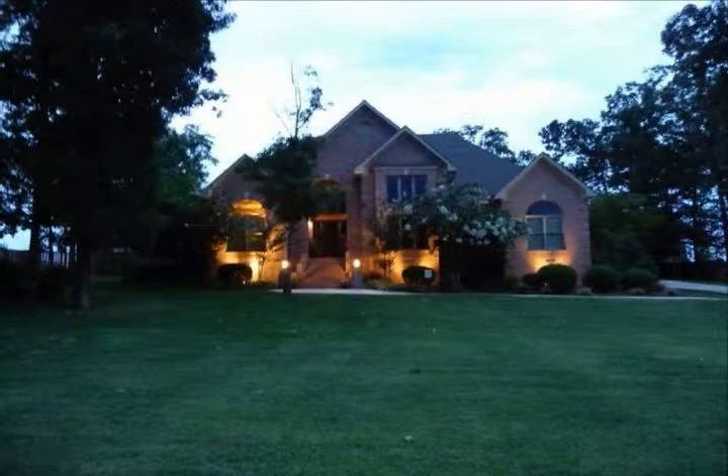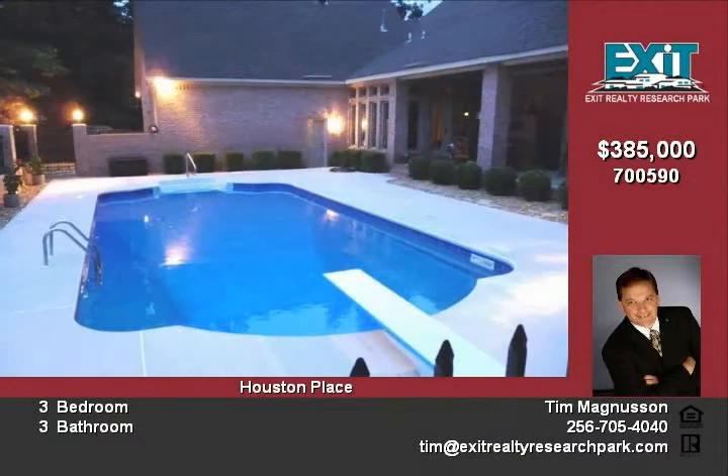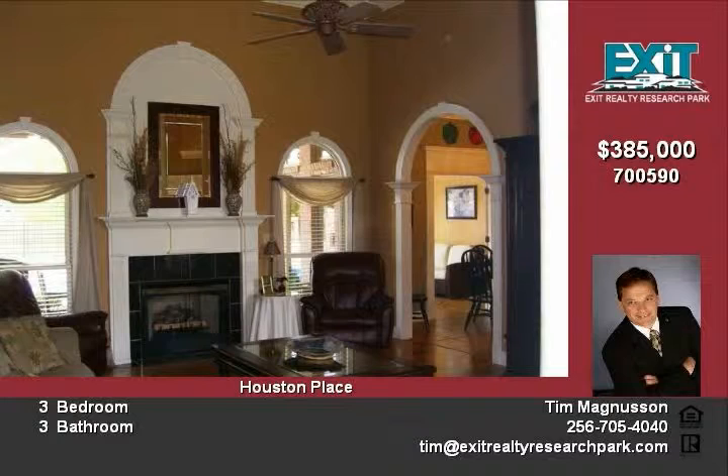Family memories are sure to be made on the covered patio of this one-story home in Athens, Alabama. 11101 Drennan Drive is located in the highly desirable Houston Place subdivision. This fantastic three-bedroom home is offered at only $385,000, and the homeowner will provide a one-year home warranty that includes coverage for the swimming pool.